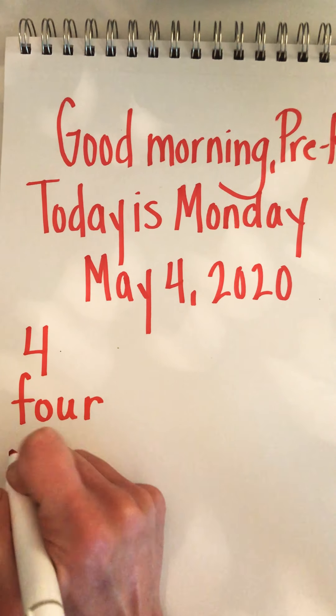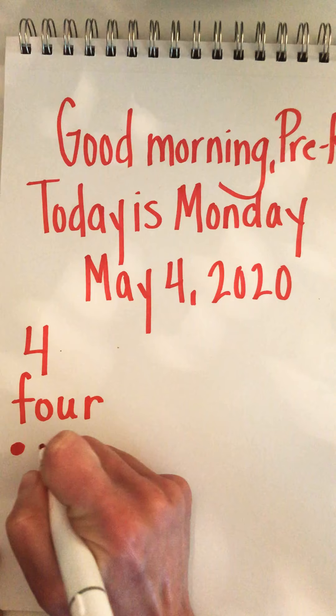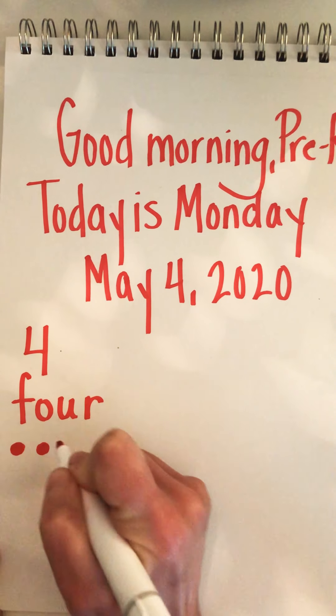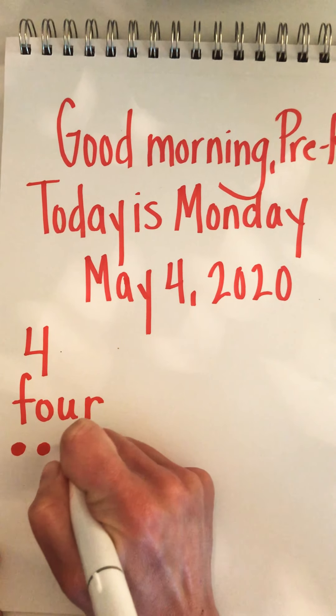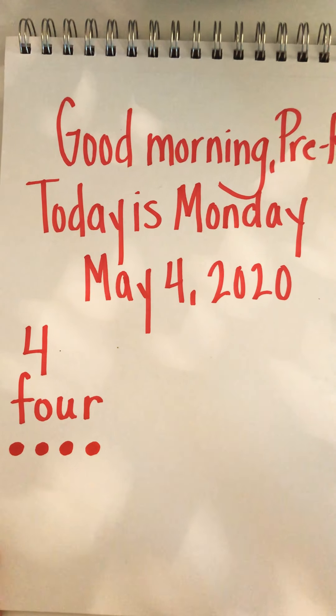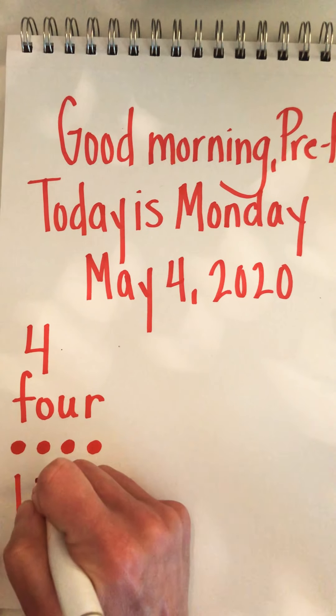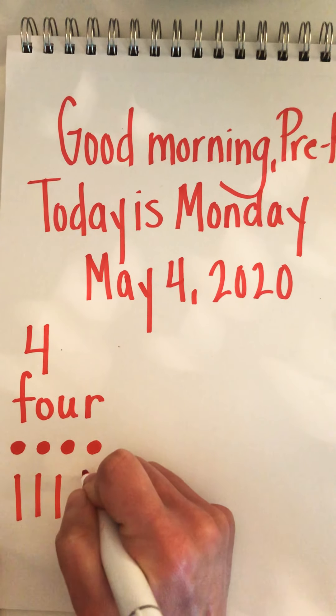We can show the value of number four by drawing four dots or four pictures: one, two, three, four. We can also make four tally marks: one, two, three, four.